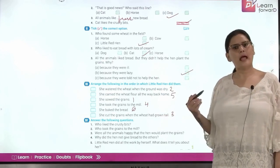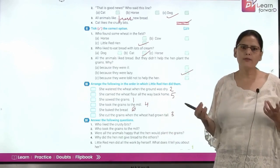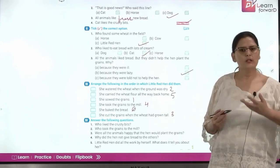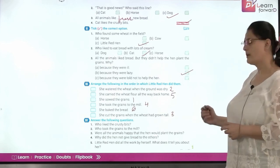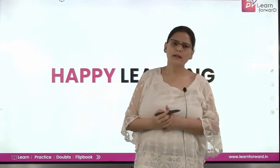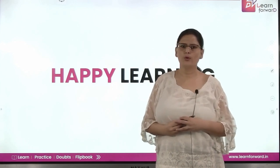Who took the grains to the mill? The little red hen took the grains to the mill. Were all the animals happy that the hen would plant the grains? Yes, because they all wanted fresh bread, but none of them was ready to help her. Why did the hen not give bread to the others? Because nobody did any work for her — it was she who alone worked hard to get the bread. Little red hen did all the work by herself. What does this tell us about her? That she was hard working and believed in hard work. Read the play once again, because with so many characters it is difficult to recall the dialogue. Read it twice and you will remember everything. I hope you all enjoy the play. See you tomorrow. Till then, take care. Happy learning.